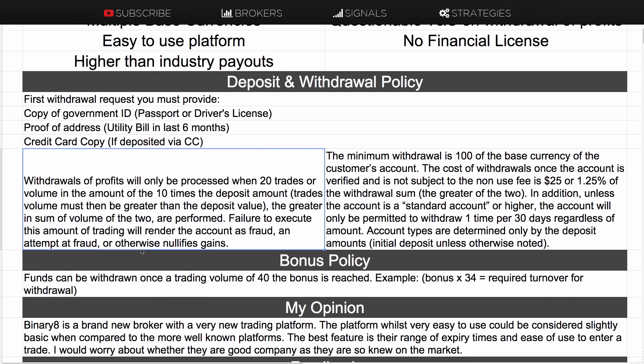If you accept a bonus, before you can withdraw any funds — including the bonus — you have to trade the bonus 40 times, meaning a trading volume of 40 times the bonus amount. Just be aware of that.